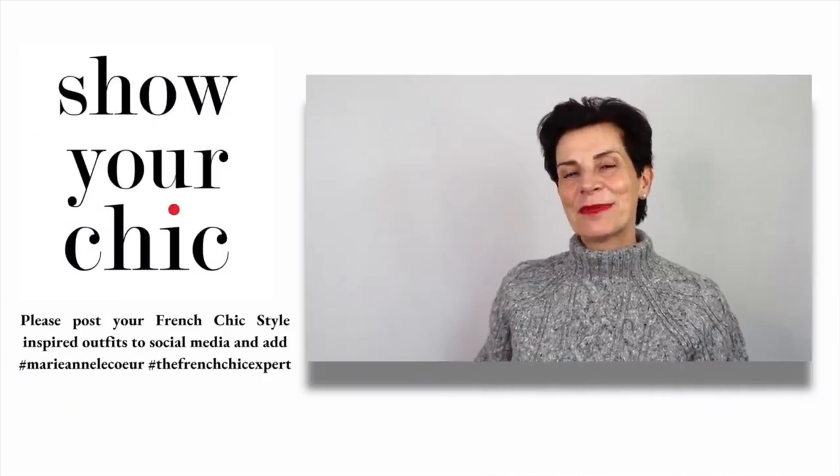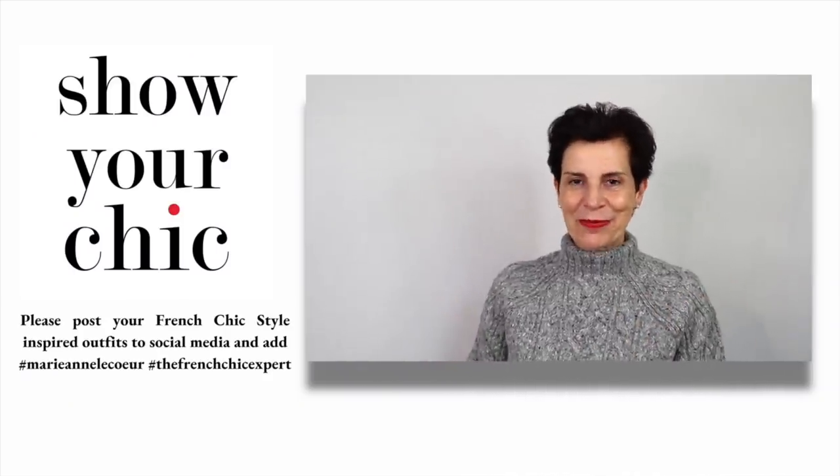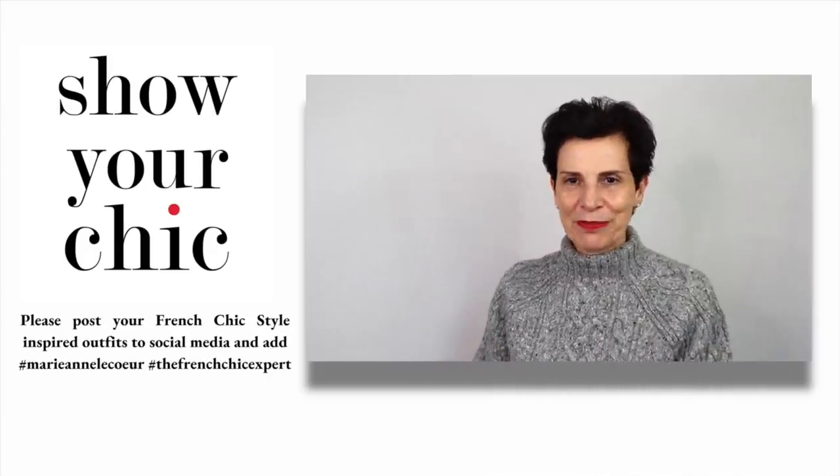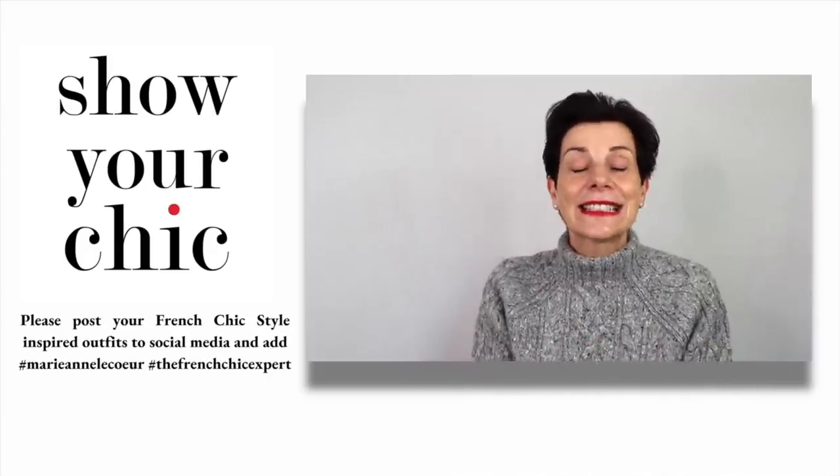This is a stylish outfit that could be worn for occasions and for evening as it is quite smart. I am even thinking of the Christmas parties, New Year's Eve for family and friends. If you are inspired by any or all of these outfits, why not show your chic by sharing a selfie on your social media and tagging me in.